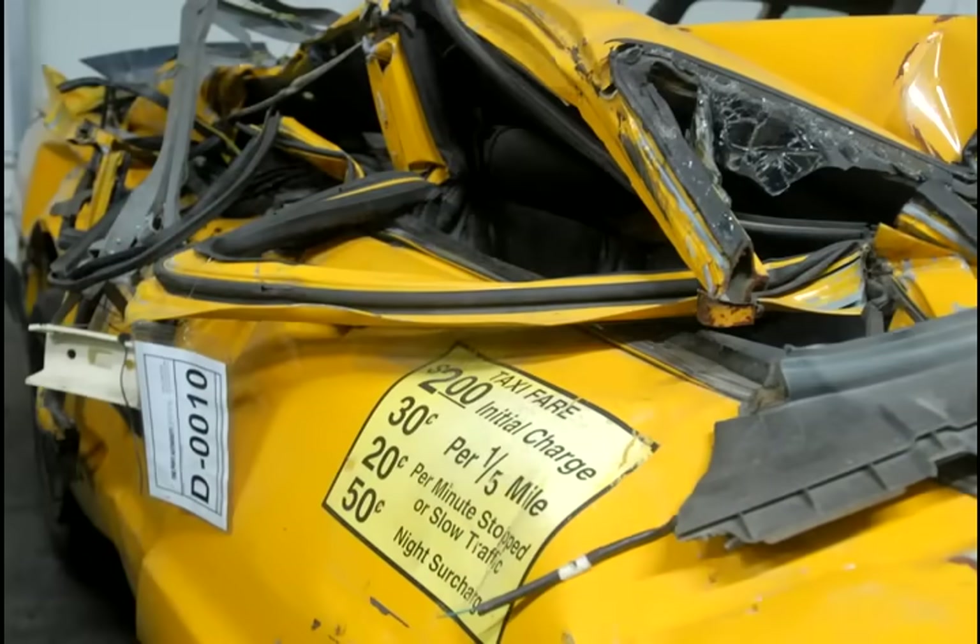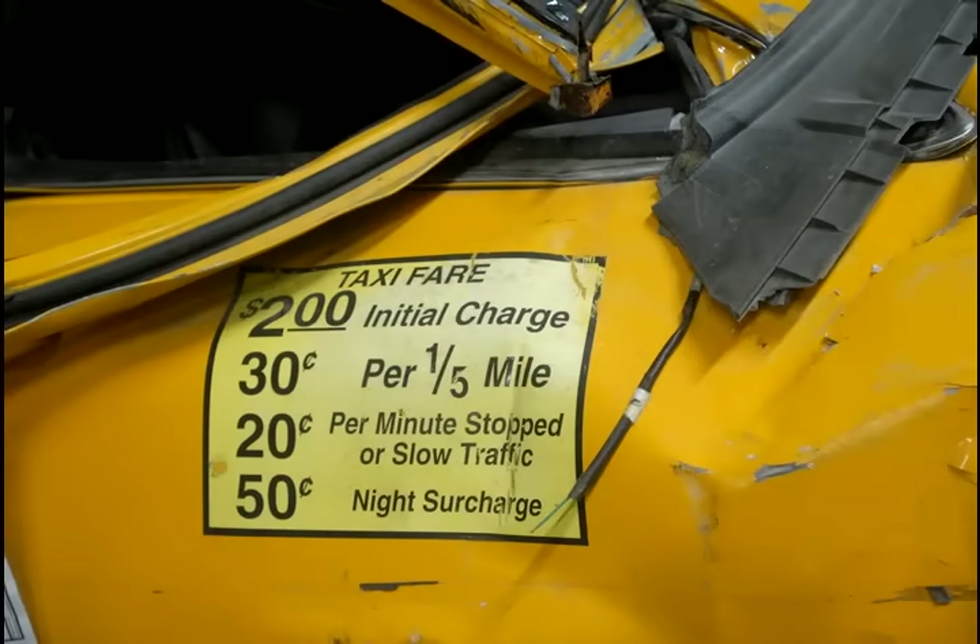The taxi cab — we were actually able, through the taxi and limousine commission, to ultimately locate who the driver was. He was a Polish gentleman. He survived, but he was so traumatized he left and moved back to Poland.